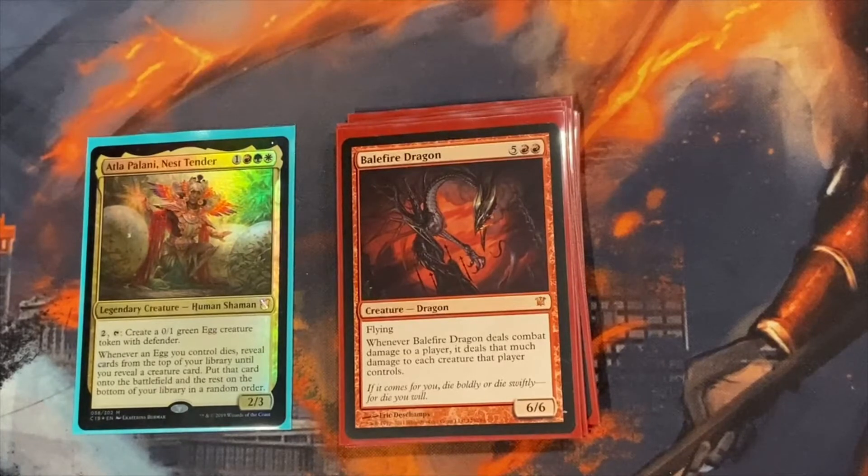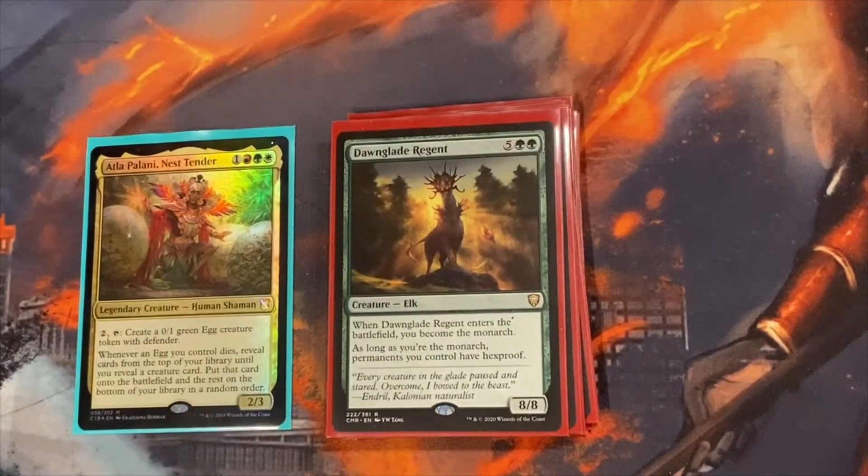Balfire Dragon is another awesome dragon — when you connect with combat damage, it can wipe an opponent's board of creatures as long as they're under Balfire Dragon's power. Dawnglare Regent is a new include — I was looking for more protection for Atla Palani. When it comes out, you become the Monarch, and as long as you're the Monarch, all permanents you control have Hexproof. It's pretty hard to lose the Monarch. Having opponents attack you is actually fine because you can use Atla Palani to block with eggs, so it's kind of a pickle for them, and it also helps you draw.